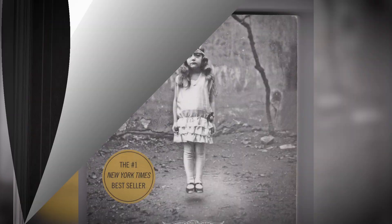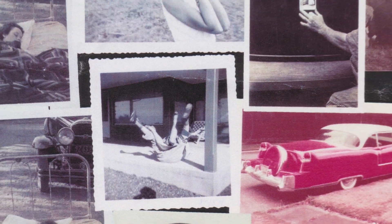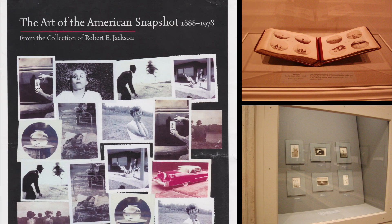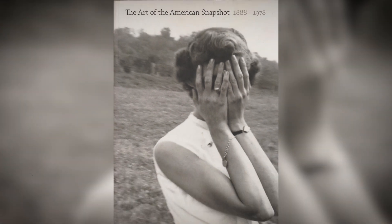I was honored that about 25 of my photos were included in the first of the trilogy, the Miss Peregrine's Home for Peculiar Children books. And I was fortunate to have the National Gallery of Art in DC exhibit my snapshot collection in 2007 — it was called The Art of the American Snapshot. It also then traveled to the Amon Carter Museum in Fort Worth, Texas.